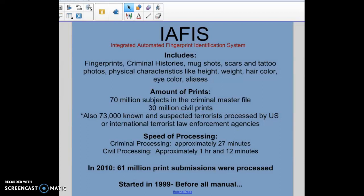In 2010 — and keep in mind that was about eight or nine years ago — there were 61 million print submissions processed. So 61 million times people submitted prints into IAFIS to attempt to find matches.